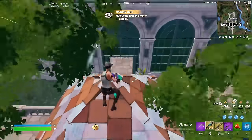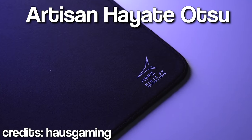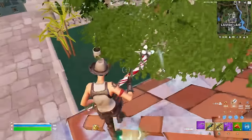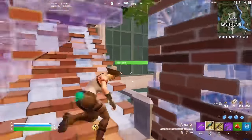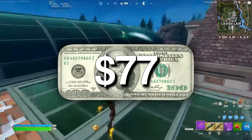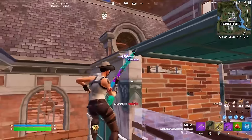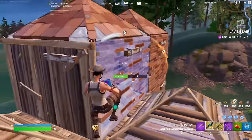My favorite mouse pad is by far the Artisan Hayate Otsu in mid-hardness. The feel of the pad is smooth, but you still get a very confident feel of control. It's easy to stop the mouse when you need to flick fast to shoot a shotgun or track from one opponent to another. I've had this $77 mouse pad for a year now, and by the look of things I can have it for many more - it's more or less like new, and I'm super impressed with the quality of it.